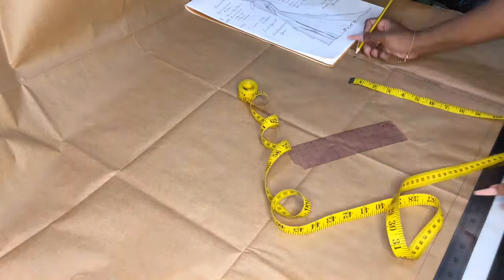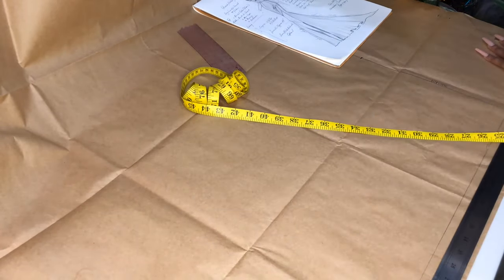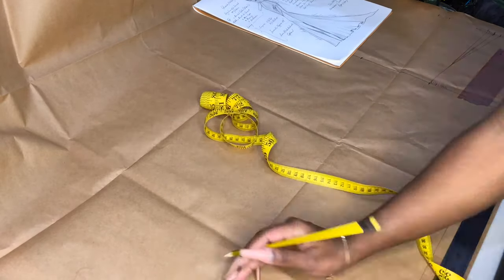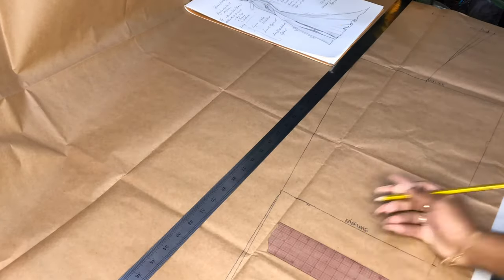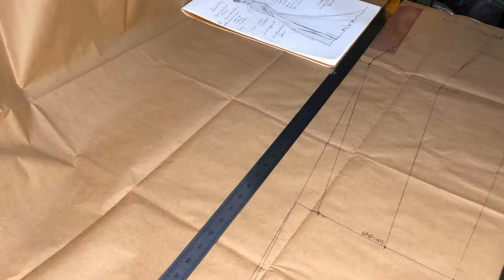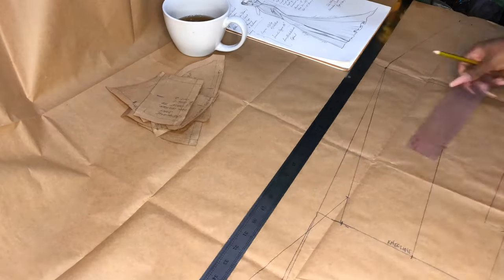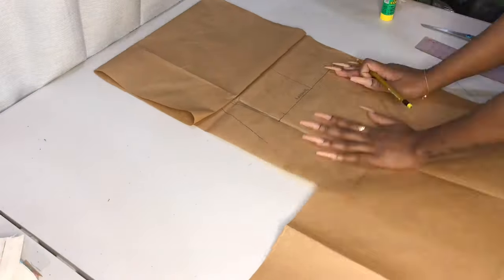Immediately after sketching, I began to pattern draft. You guys are going to see this sketch in almost every clip because I like to have it on hand to make reference while I'm pattern drafting or draping, so that I never lose sight of what the design is supposed to be and where everything is supposed to line up.